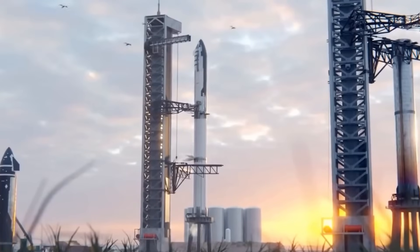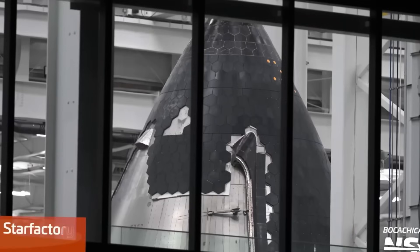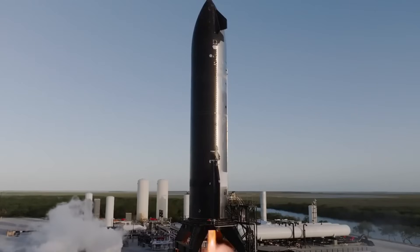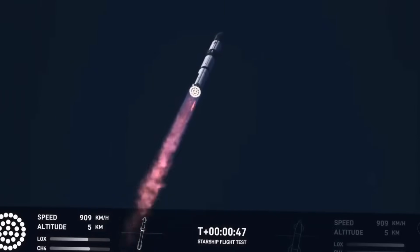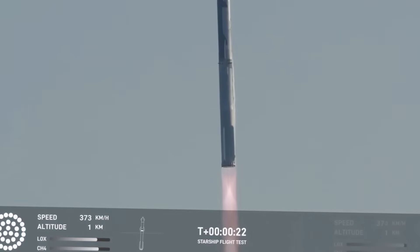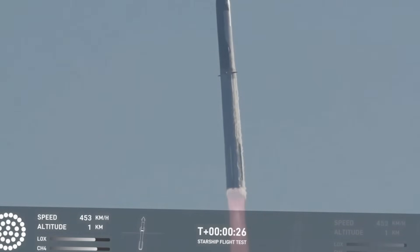The changes are bold: a 25% increase in fuel capacity, next-generation heat shields, sharper aerodynamic surfaces. And for the first time ever, this beast will carry actual payload to space. But what makes Flight 7 truly special isn't just the hardware — it's what it represents.